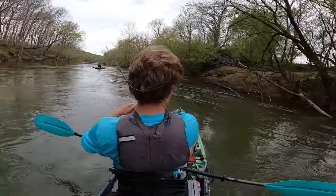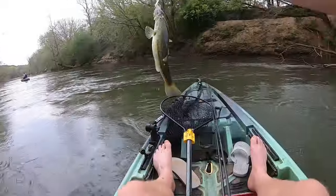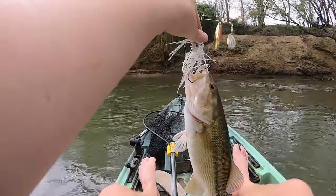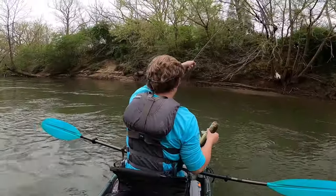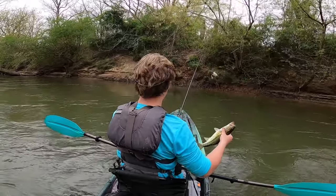Smaller one — maybe a 13-incher, maybe a 14. That was weird — sometimes they're just kind of paddling and the lure's still in the water and they'll hit it. That's what happened again on this one.